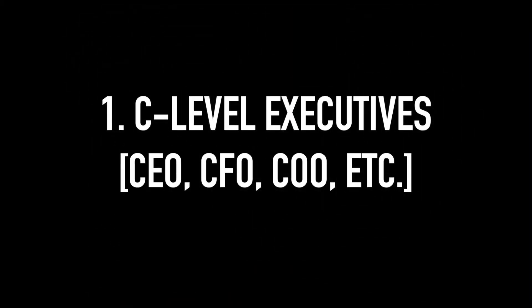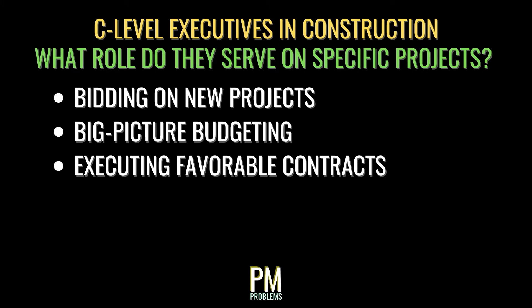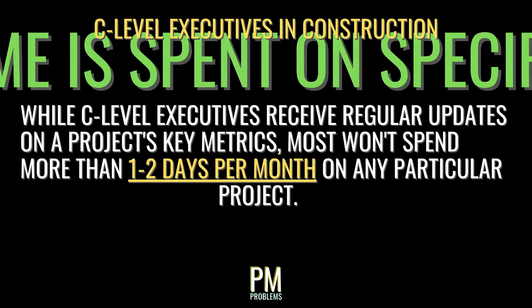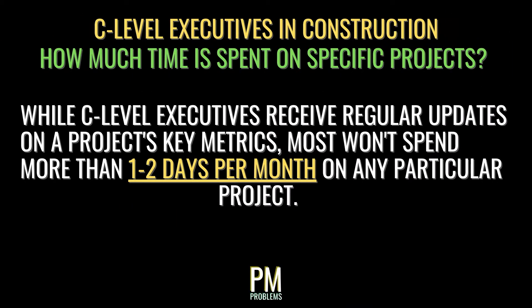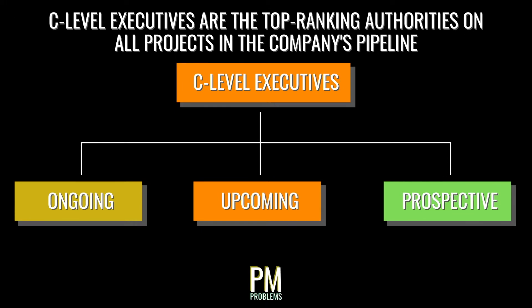C-level positions are in charge of the big picture at a construction company. They think about maintaining a backlog of work, finding new opportunities, maintaining business and client relationships, and managing the company's finances. These executives are involved in a construction project during their most critical moments, including bidding on work, big-picture budgeting, and executing favorable contracts. C-level positions usually have a minimum of 20 years of experience. Top-level executives receive regular updates on a project's key metrics, but rarely spend more than a day or two per month on a particular job, overseeing all projects — ongoing, upcoming, and prospective — and reviewing project performance only on a monthly or quarterly basis.